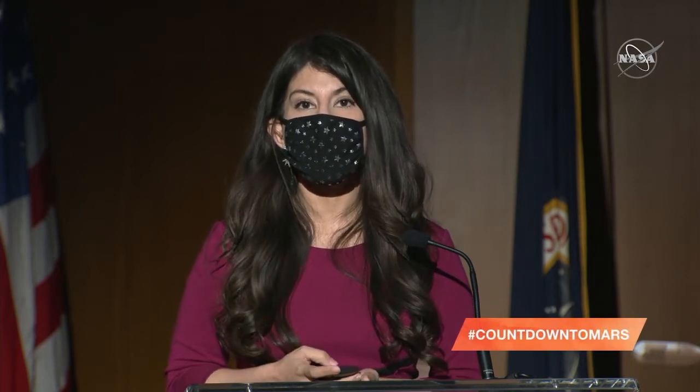Our panel today will help us understand how Perseverance captured what it's like to land on Mars and what the landing site looks like. I'm your host, Raquel Villanueva, and joining us is Matt Wallace, Perseverance Deputy Project Manager; Dave Gruel, Perseverance Entry, Descent, and Landing Camera Suite Lead; Al Chen, Perseverance Entry, Descent, and Landing Lead; Justin Mackey, Perseverance Imaging Scientist and Instrument Operations Team Chief; Jessica Samuels, Perseverance Surface Mission Manager; Ken Williford, Perseverance Deputy Project Scientist; and Thomas Zurbuchen, Associate Administrator for NASA's Science Mission Directorate. We will take questions during this briefing. Press star one to be put in the queue, or use the hashtag countdown to Mars on social media.